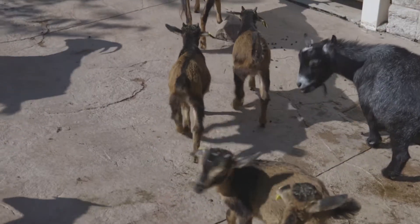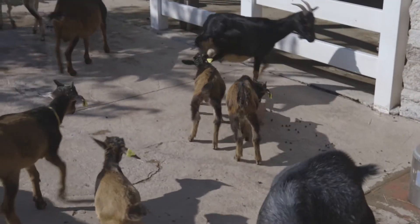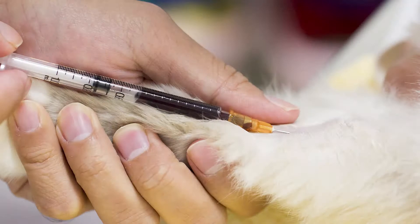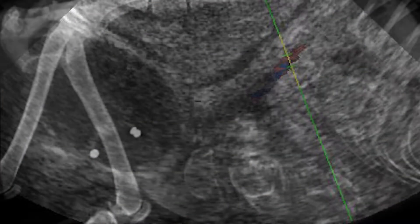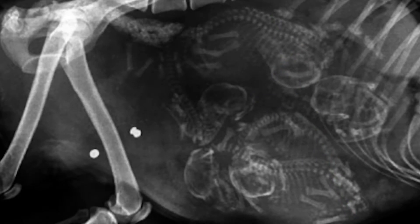When we do neonatal care or perinatal care of pregnant females, we can use a lot of different modalities. Sometimes we use blood tests, sometimes we use ultrasound, but for some species radiographs are the best indicator. They help us the most with identifying the number of animals in there so we can best prepare for when they're coming.